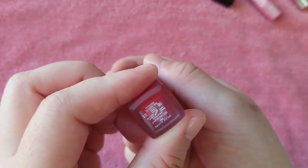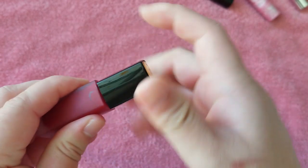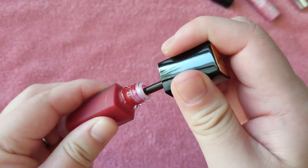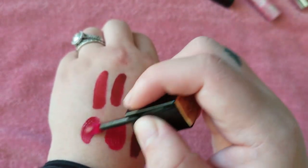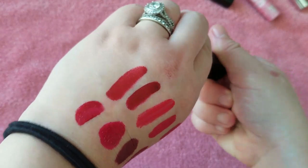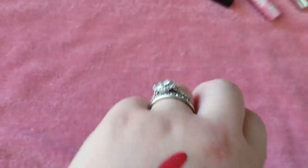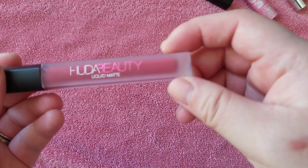Here is a Chanel Rouge Allure Ink in Chaquant. I do like this formula. That red — I remember when I would just wear this shade, put on my sunglasses, and feel like I was just so stylish and chic.